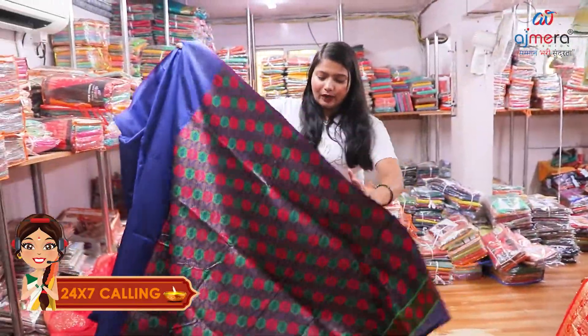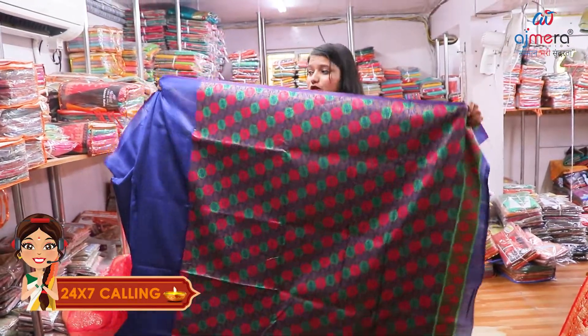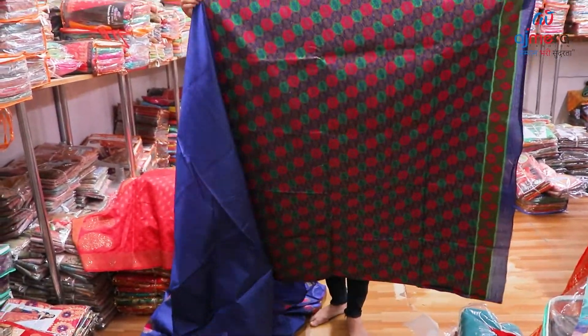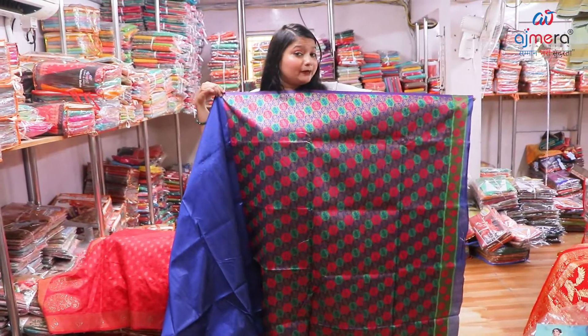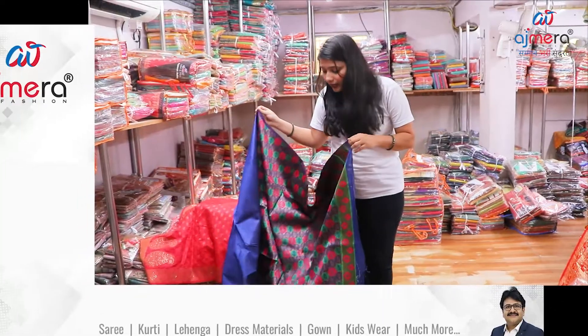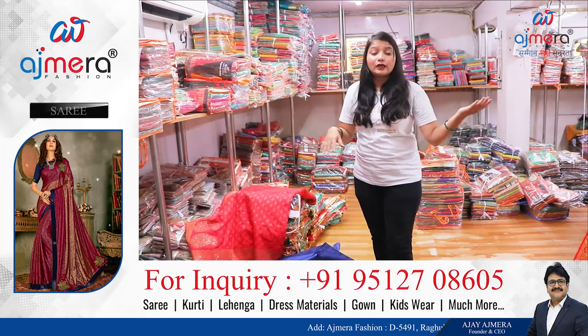If you have a blouse piece, you have a length. If you have a blouse piece, you have 1 meter. So if you have a cut from 1 meter, then you have a blouse piece. If you have a cut and print from 1 meter, you have a design.